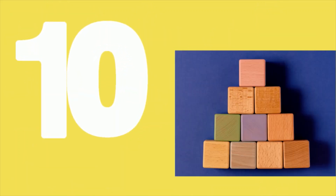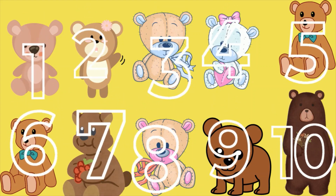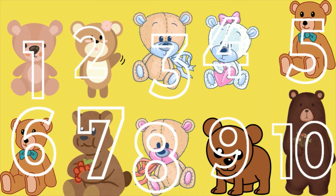Ten blocks are showing. Let's count together. One, two, three, four, five, six, seven, eight, nine, ten bears.